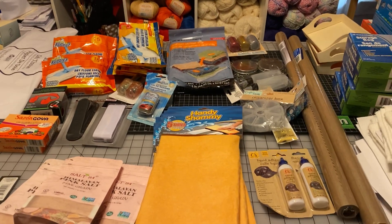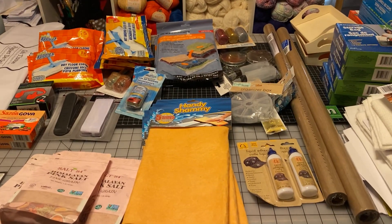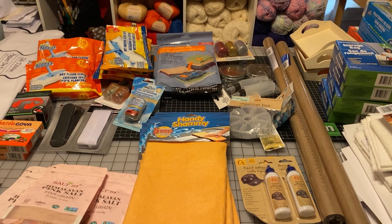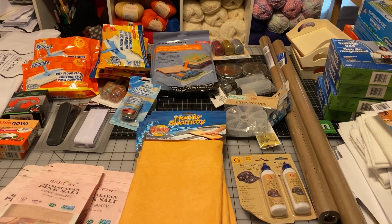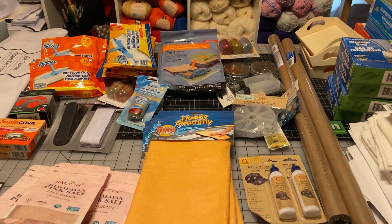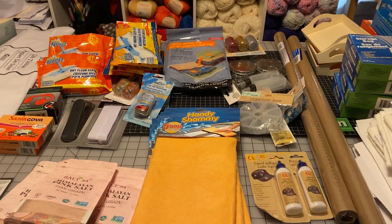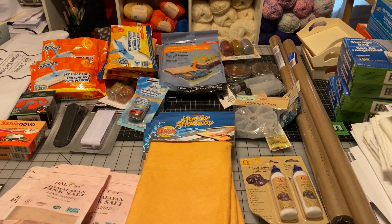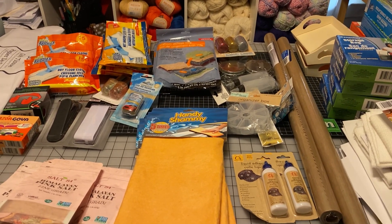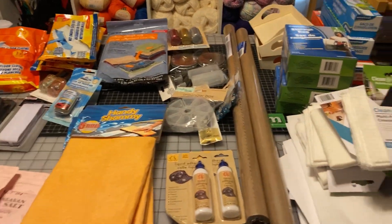So yesterday I went to the Dollar Tree after I picked up my fabric. One thing — please don't take your husband to the Dollar Tree, because they throw so much stuff in the basket. Calvin is a shopaholic, I tell you. Okay, so let's go over some things that I purchased — hopefully you'll be able to look out for them at the Dollar Tree near you.